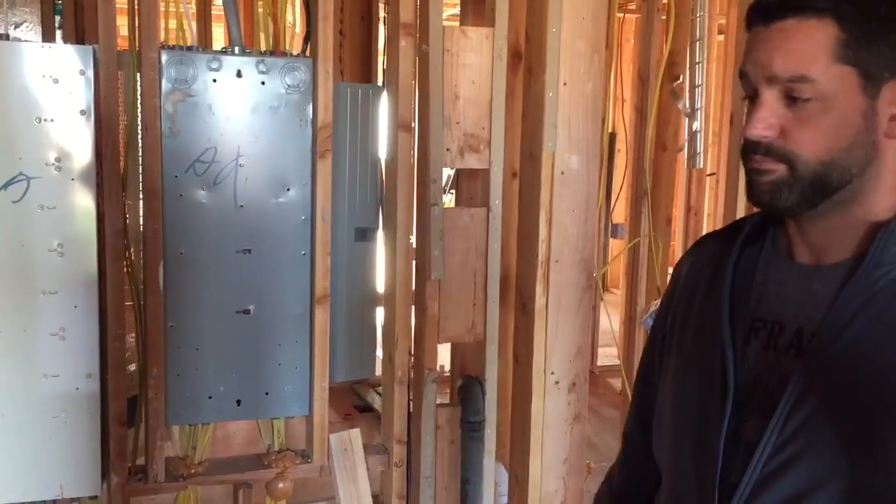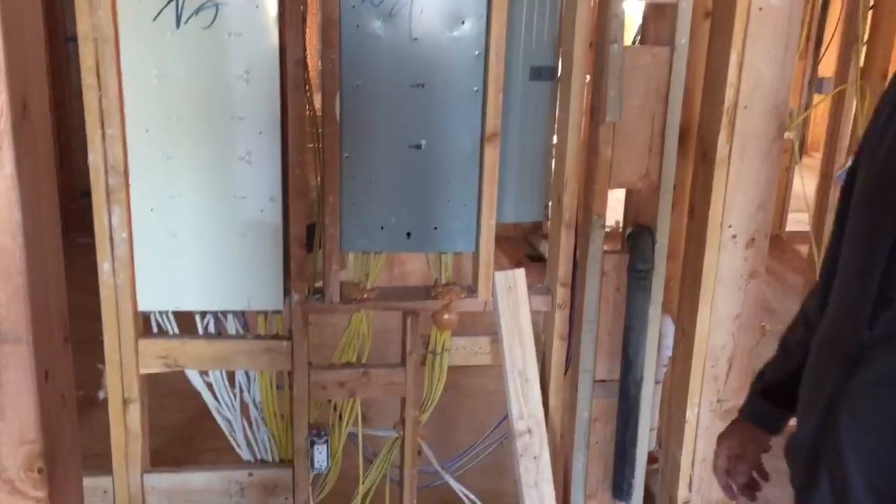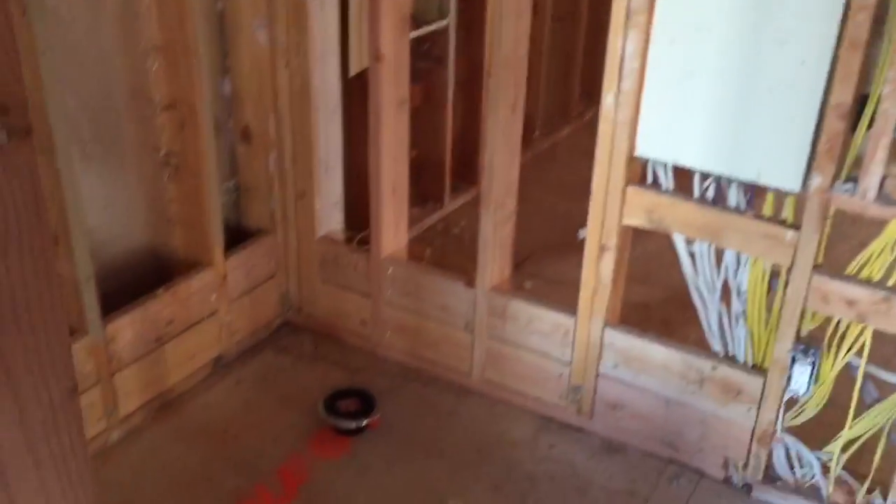How are you doing guys? Frank Antonacci here with the Lairmont Project. Here we're looking at bathroom number four. We were dealing with some issues with our electrical panel and the placement of our vanity.